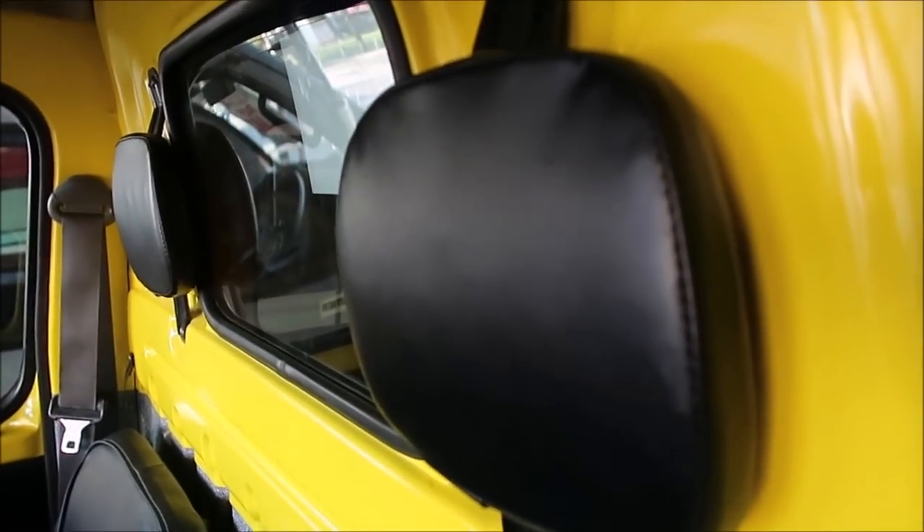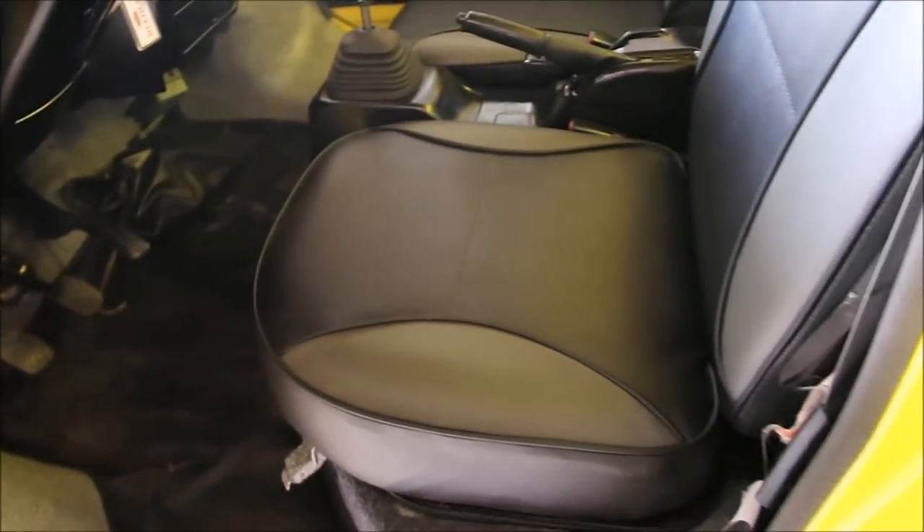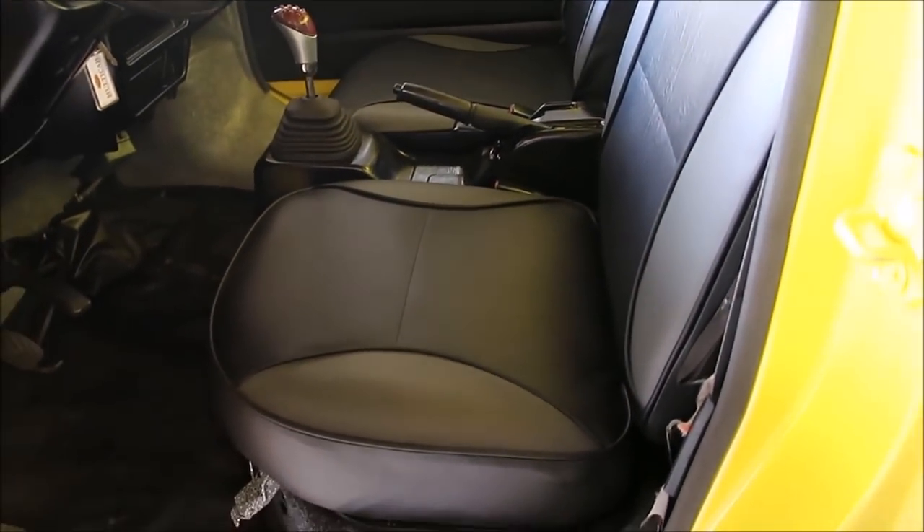It has pads on the back — head pads. But like I mentioned before, these front seats are fixed.